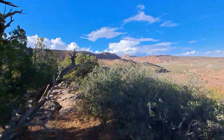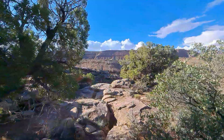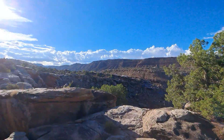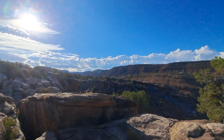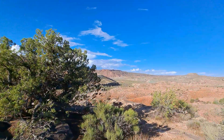Howdy, mates. Top of the morning to you. Today marks August 25th, 2024, and you can definitely tell that the scenery is very much different than what you had seen in my most recent films.